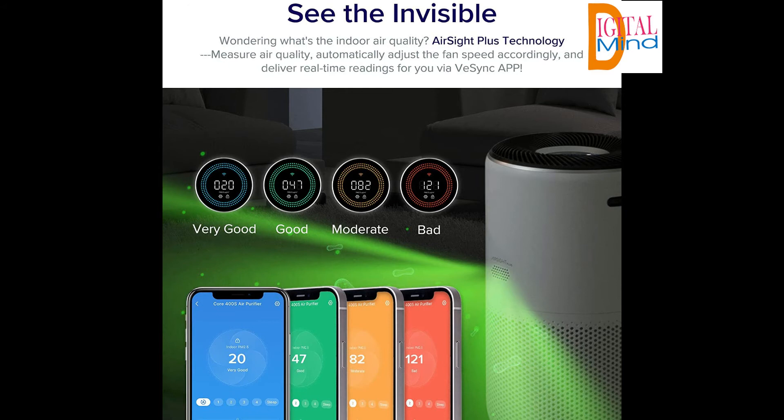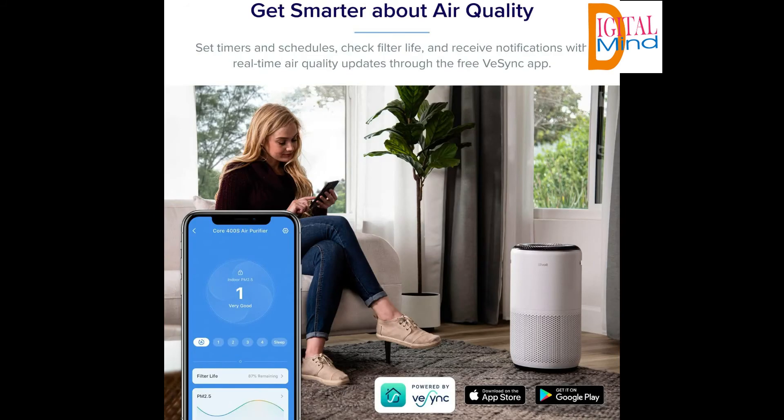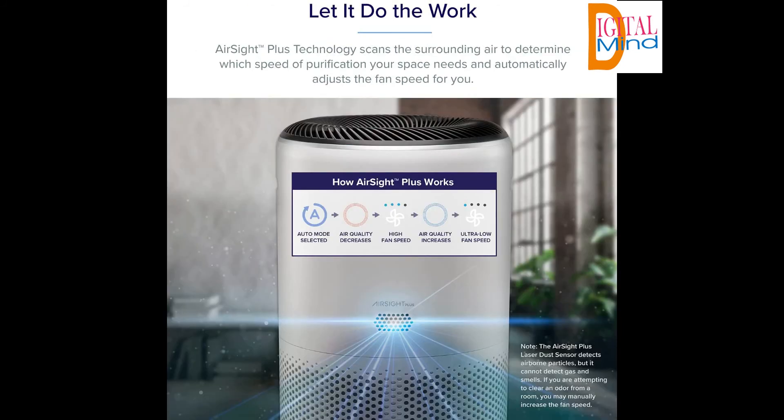The Levoit Core 400S Smart True HEPA air purifier is a high-efficiency air purifier to clean a whole room properly. AirSight Plus technology scans the surrounding air for airborne particles as small as 0.3 micrometers. Levoit engineers designed the internal structure to provide powerful air purification while maintaining noise levels as low as 24 dB. It intelligently purifies the air in a 403 square feet room 5 times per hour.